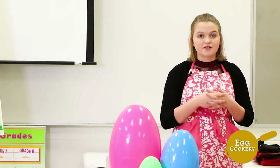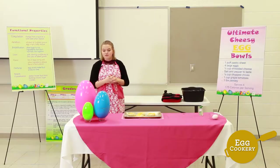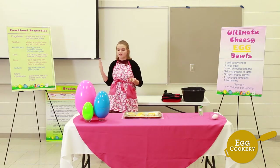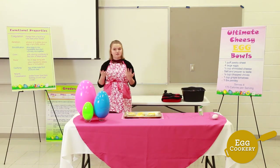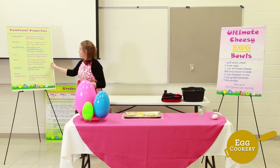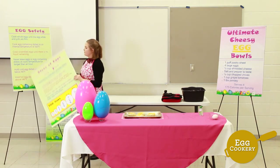Now that our eggs are nicely in their cups, this is a good time to talk about food safety. When cooking with any food in its raw form, it is very important that you wash your hands and sanitize your work surfaces often. You never want to reuse utensils or bowls that you used for raw eggs without properly washing and sanitizing them first. By doing this you prevent cross-contamination, which can cause you to become ill.